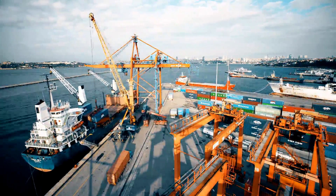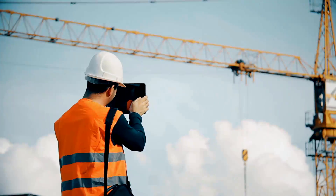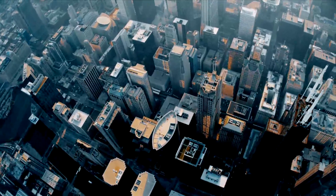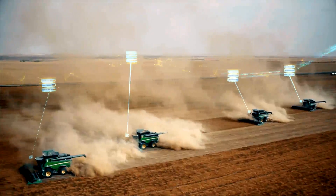Can your business keep data flowing seamlessly from one end of your operation to the other, while keeping it all synchronized and up-to-date across multiple locations, even remote ones and mobile? It can with SAP SQL Anywhere.